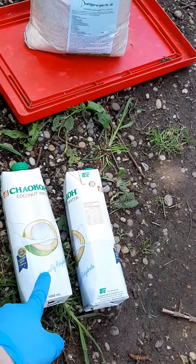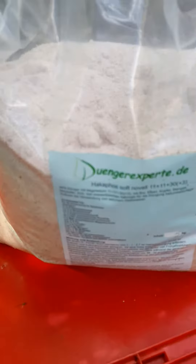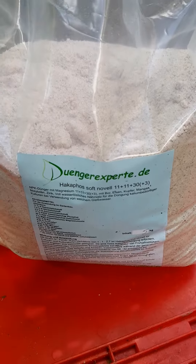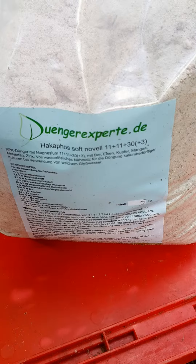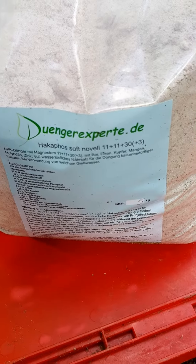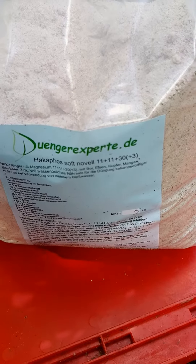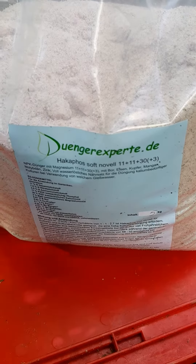This is what I'll use — this is coconut water that I add to my fertilizer. And this is Hakaphos Soft Novelle, a fertilizer especially for flowering. Look at those NPK values — they are totally crazy. The first two are not so extreme, but the last one, the K value, is really, really high.